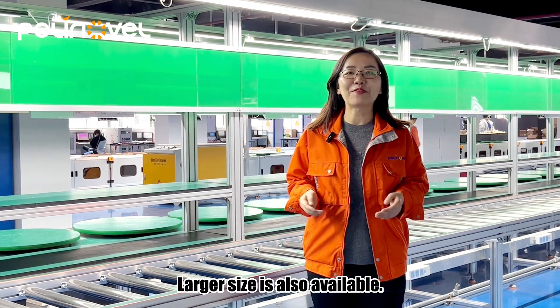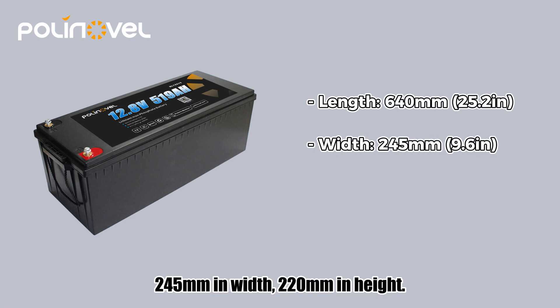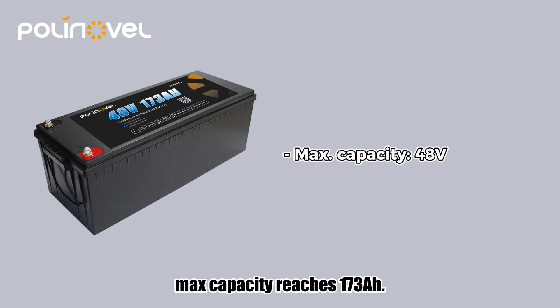Larger size is also available. Our largest ABS case is 640 millimeters in length, 245 millimeters in width, 220 millimeters in height. Max capacity in this ABS case reaches 590 amp hour at 12.8 volts. We also produce 48 volts in this ABS case, with max capacity reaching 173 amp hour.